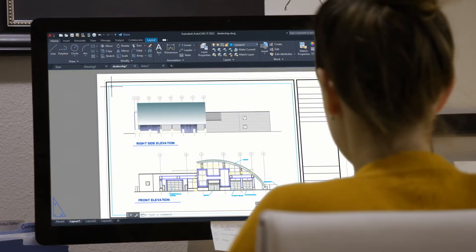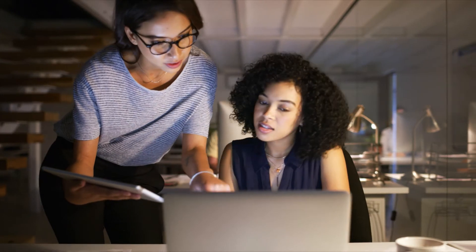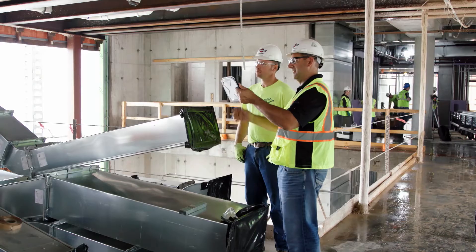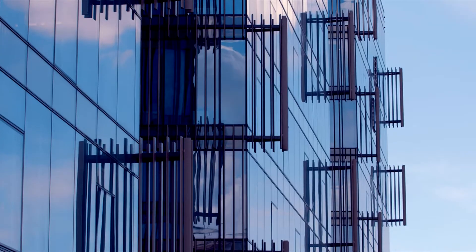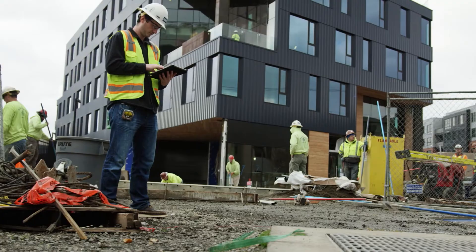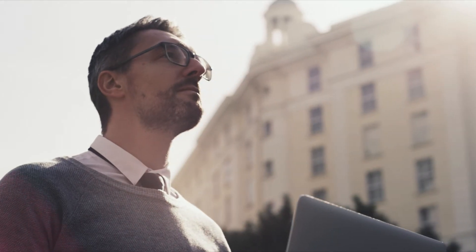AutoCAD LT is a CAD leader with best-in-class 2D drafting and documentation trusted by millions of designers, drafters, and engineers. AutoCAD LT 2022 combines an easy-to-use, intuitive interface with powerful 2D drafting tools and features the latest intelligent automation technology to empower designers like never before.